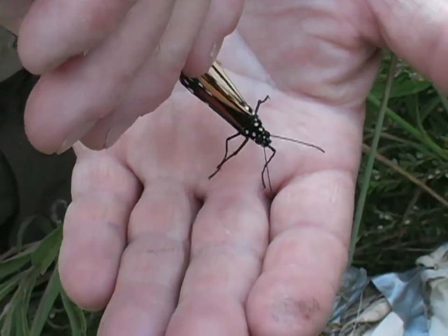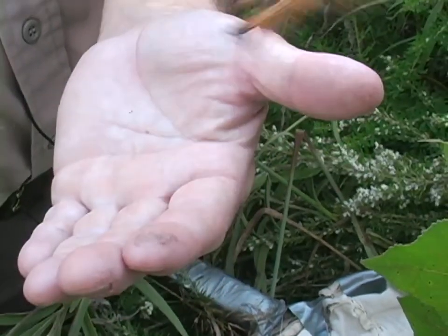And then when I let go of her wing, she'll take off. And have you caught any yet? I've caught two. And what do you guys do once you catch them? We're tagging them and sending them to Mexico.